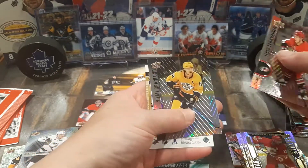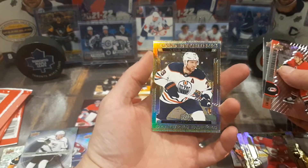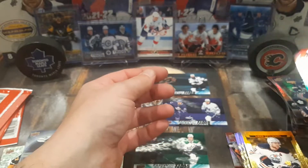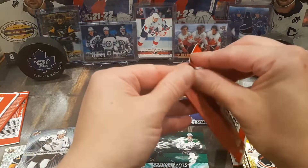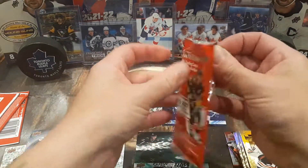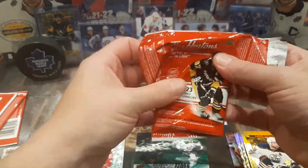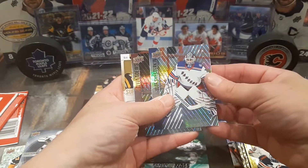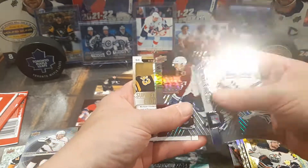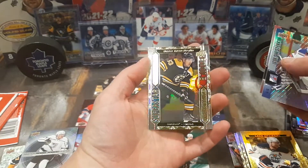Teuvo Teravainen, Michael Grabner, and a Leon Draisaitl gold etchings. Teuvo Teravainen, Igor Shesterkin, Devin Taves, and Brad Marchand for the Superstar Showcase.